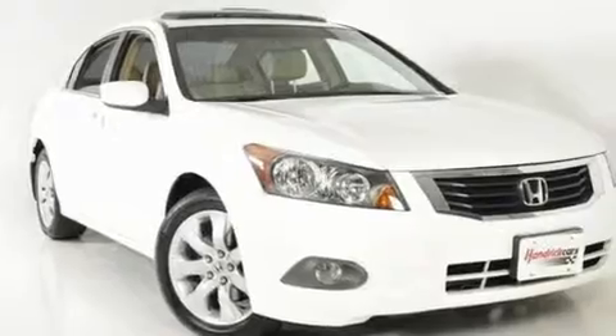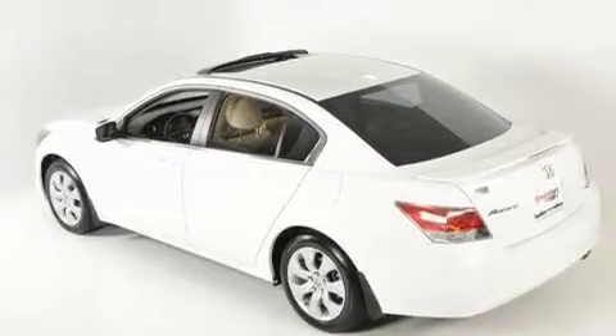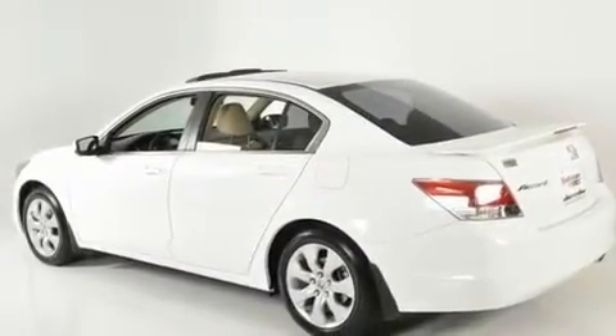Its top features include a sunroof, heated seats, cruise control, a premium audio system, leather seats, a double wishbone independent front suspension, stylish 17-inch alloy wheels, a low tire pressure indicator, and air conditioning with automatic climate control.